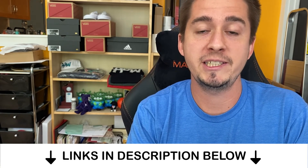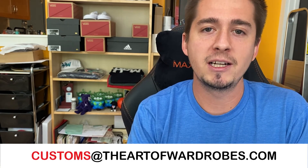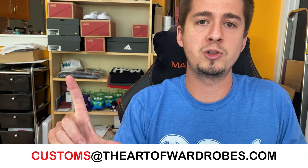If you are interested in our custom shoe service, or have questions about pricing or anything else, email us at customs at theartofwardrobes.com. We look forward to working with you. We're excited to see what ideas you come up with, and are excited to produce some awesome next-level one-of-one sneakers.